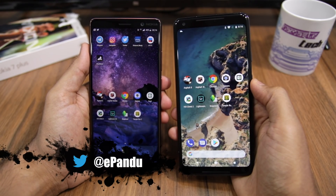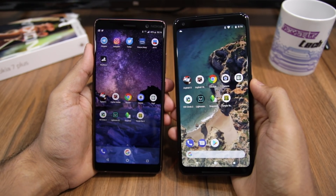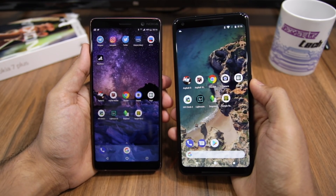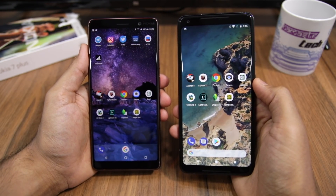Now the Pixel 2 XL might be 6 months old at this point, but on paper it's clearly still a more powerful handset than the Nokia 7 Plus. But does this raw horsepower translate into any performance advantage in real life? Let's find out in our speed test comparison.